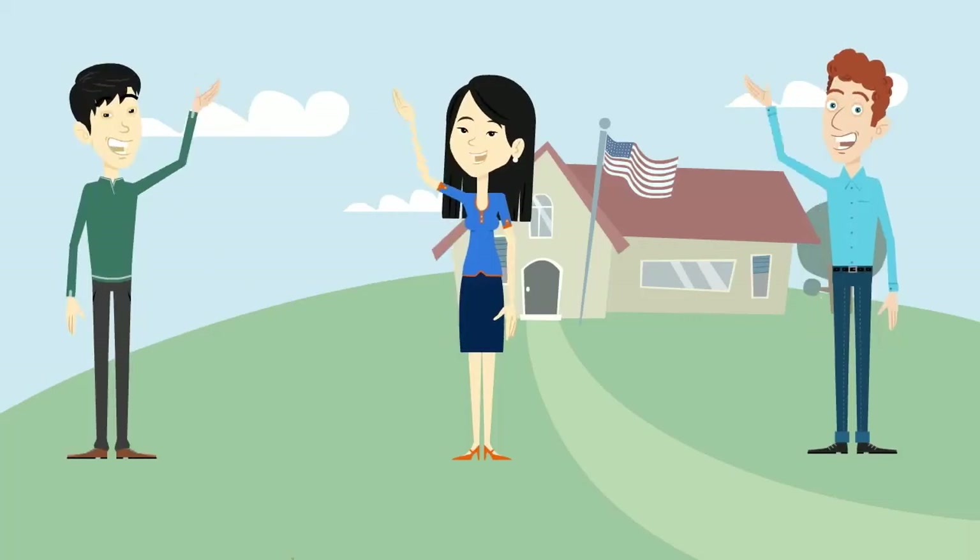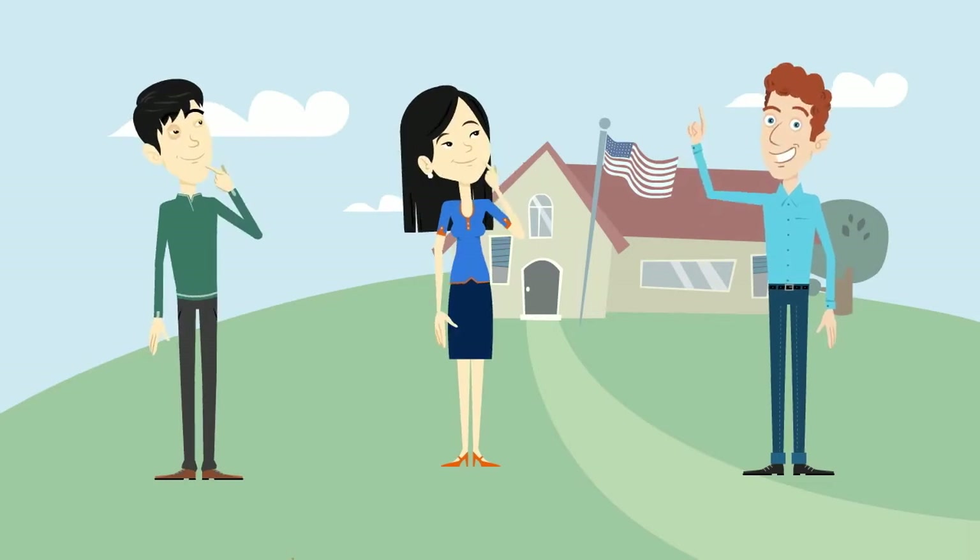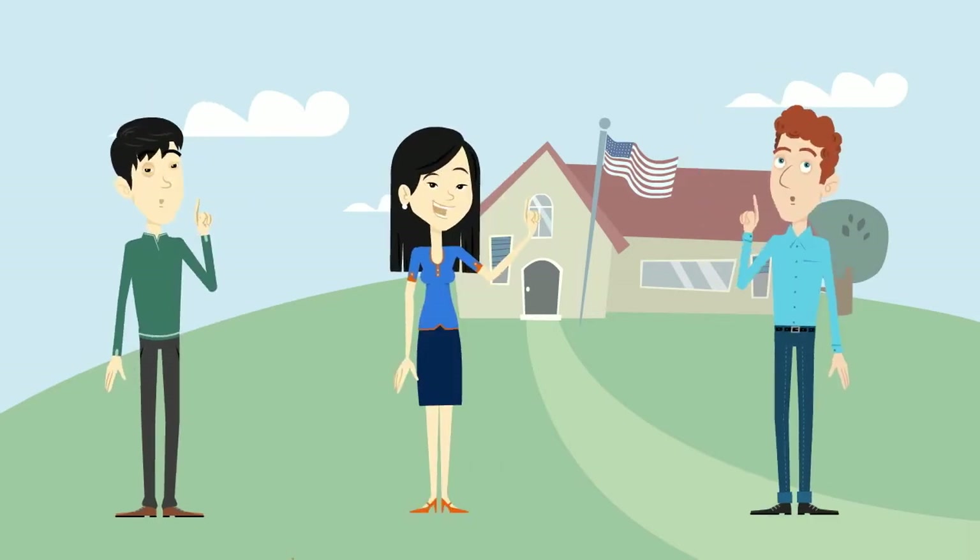Hi John and Julie, how are you guys doing? Hi Bob, thank you. My work is going pretty good. What about you Julie? Hi Bob and John, I am doing great.